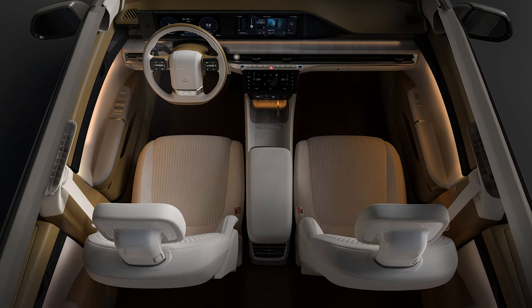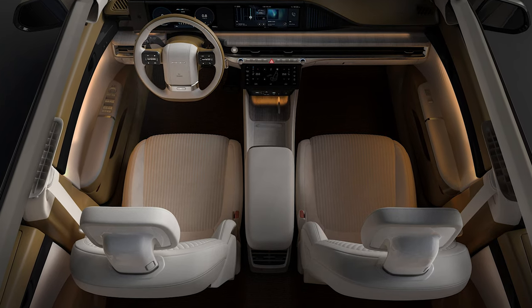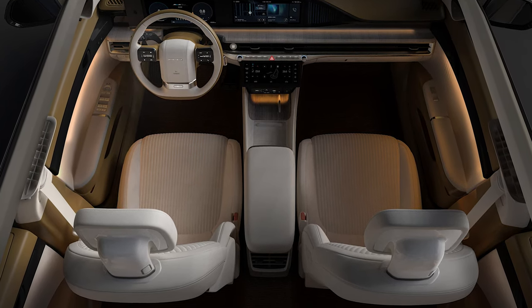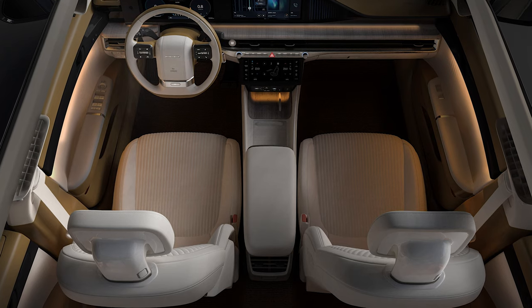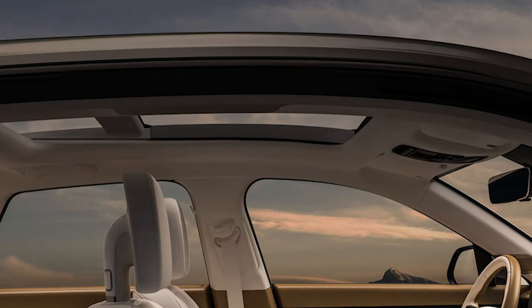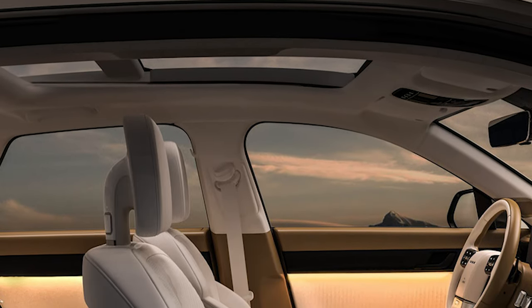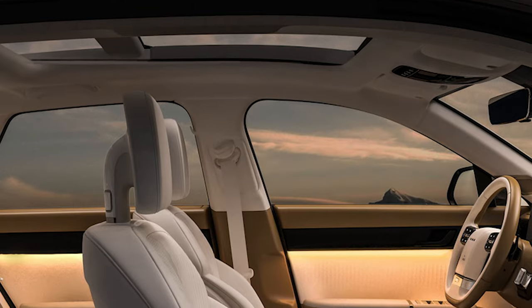Ambient lighting in the dark cabin lends a cozy atmosphere, while the seats are wrapped in what Hyundai describes as eco-nappa leather combined with hygienic antibacterial leather on some of the touchpoints. Other noticeable features include separate audio controls, a dual-pane sunroof, and electrically-operated front seats with an interestingly-shaped headrest.